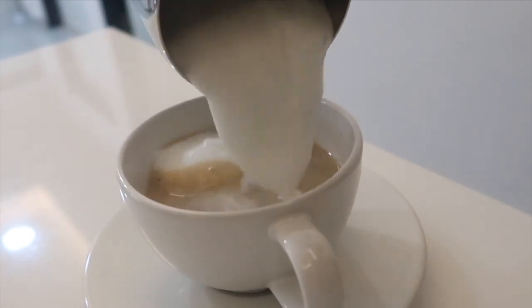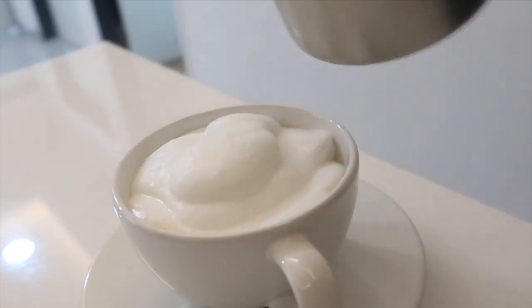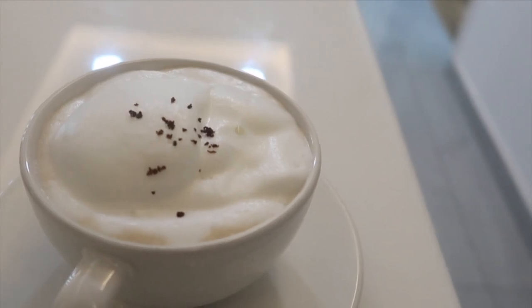Whenever I buy anything new I immediately try it out, so I had to use these cups. This cup is so huge — it holds almost 1.5 cups of coffee.